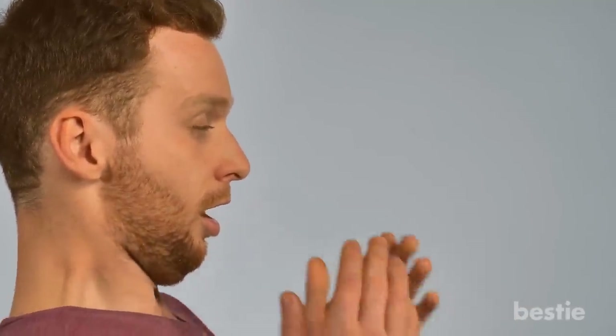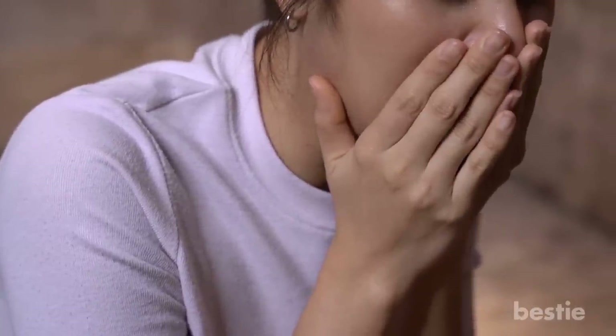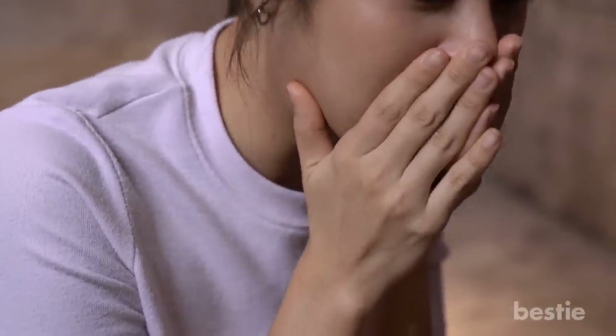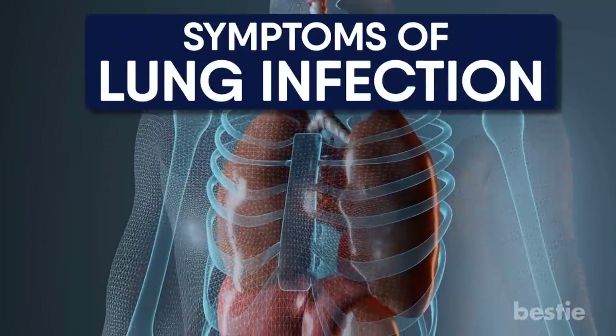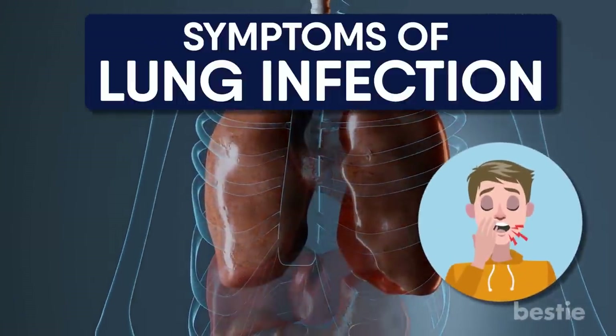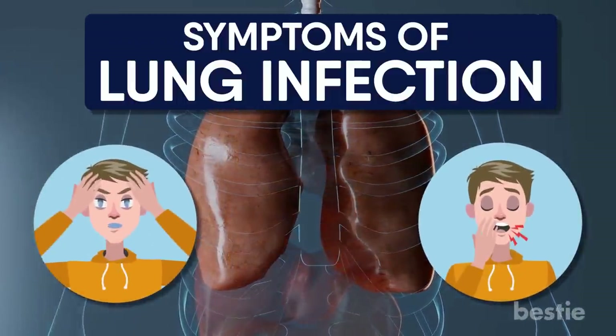Hey there, viewers! Most of us go through a normal day of breathing and hardly pay any attention to how everything works until some random person sneezes or coughs on us. If you already have weak lungs or a bad immune system, you have to be extra careful to avoid infections. In today's video, let's take a look at symptoms of lung infection. Can clear mucus in a cough be a sign? What about blue lips and skin? We're talking about all of this and more.